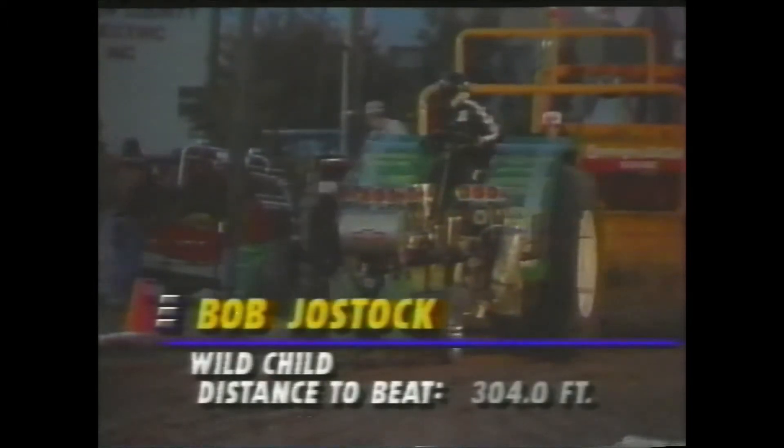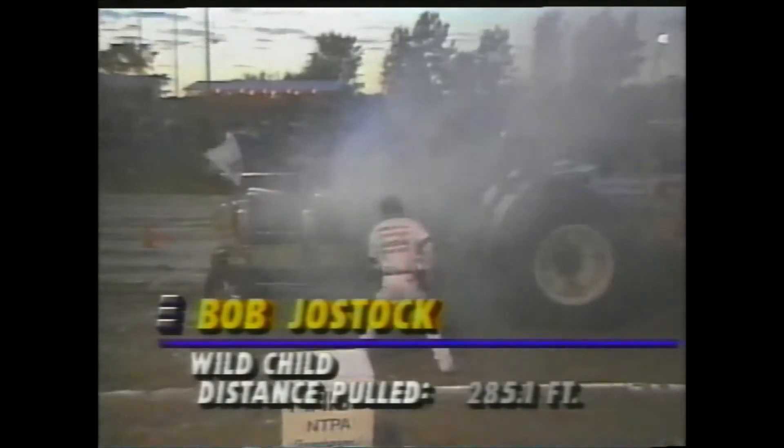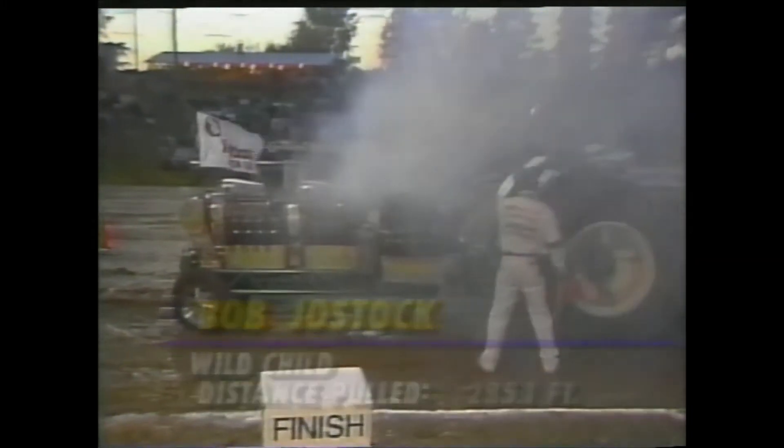This is Bob Kostock running 454 Chevrolets. Bob Kostock has got Kendall Motor Oil all over the place — this is going to be a tough one. As you look at the valve covers, you've got some coming out underneath there. The oil filter also with a little bit of a problem — a tough break for a guy coming in here to go after the big dollars. A tough break for the Wild Child.